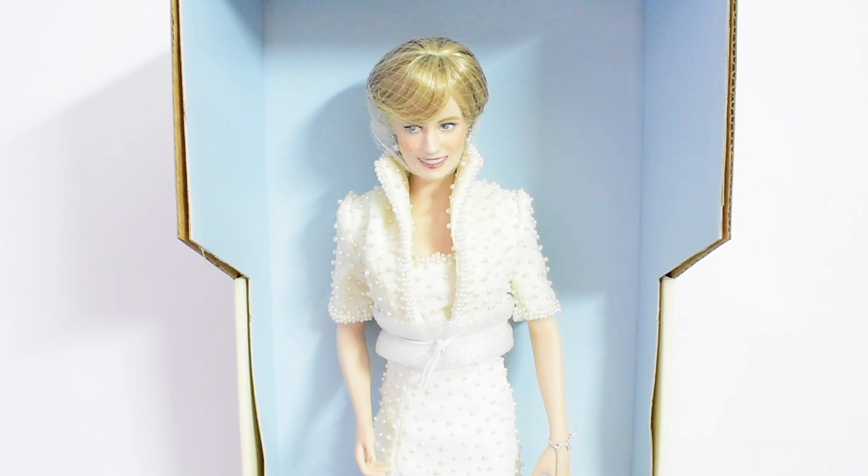Princess Diana had auctioned this outfit and 78 other outfits of hers in 1997 to raise funds for charity. Franklin Mint had purchased this outfit at the charity auction, and this dress is currently in storage at the Victoria and Albert Museum in London.